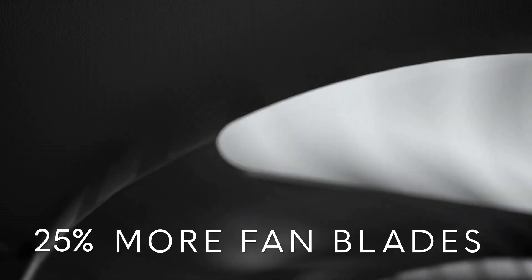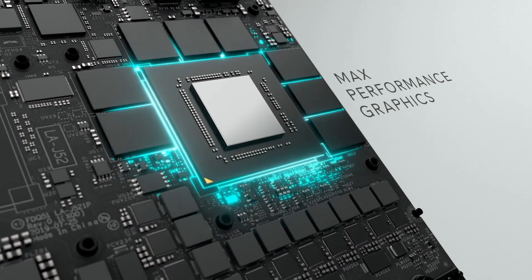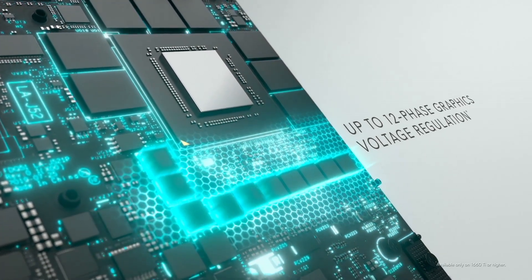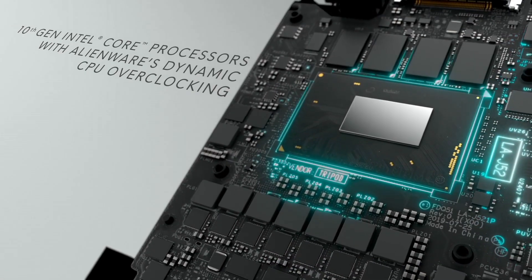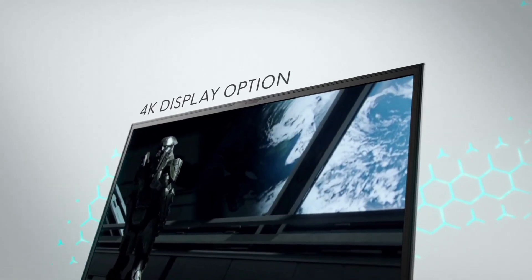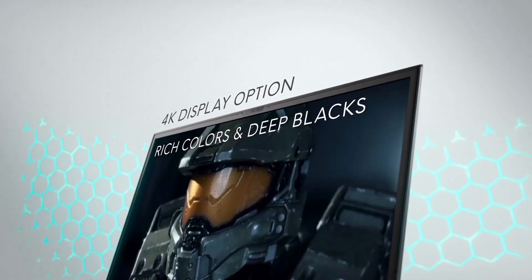allowing users to tailor their gaming experience. With Thunderbolt 3, HDMI 2.1, and an array of ports, the Alienware M17 R4 is not only a gaming beast, but also a versatile solution for content creators and professionals seeking top-tier performance.